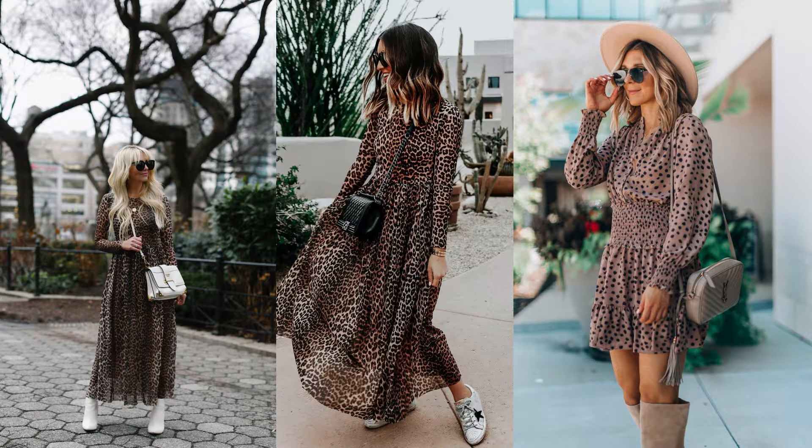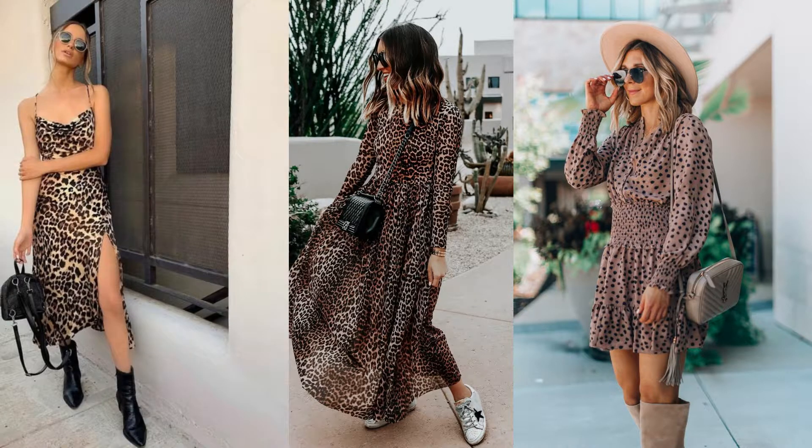Now let's talk about what kind of boots you can wear with your leopard dress. You can wear white boots, sneakers, high boots with a hat, or black boots — really any kind of boots work. Sneakers also look really great with a leopard dress.